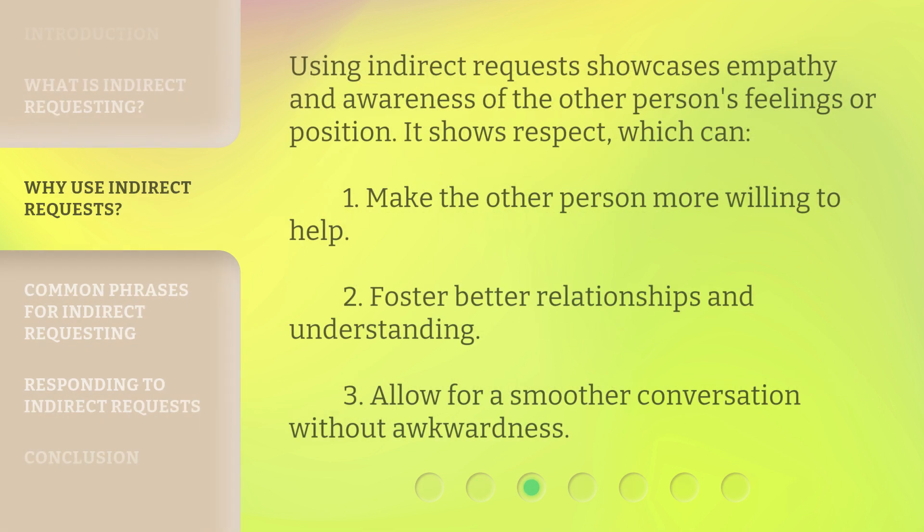Using indirect requests showcases empathy and awareness of the other person's feelings or position. It shows respect, which can: 1. Make the other person more willing to help. 2. Foster better relationships and understanding. 3. Allow for a smoother conversation without awkwardness.